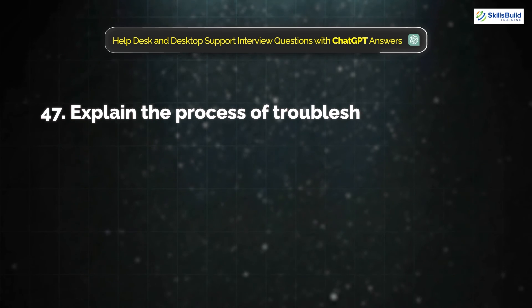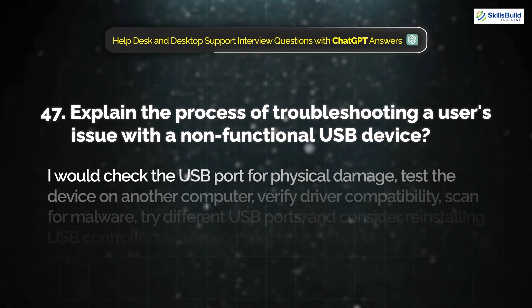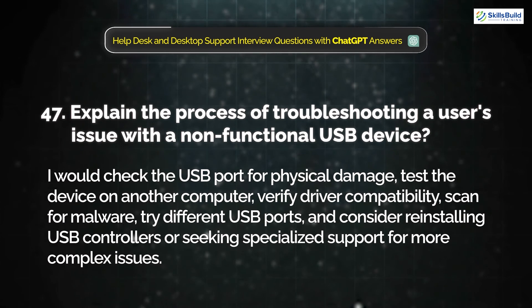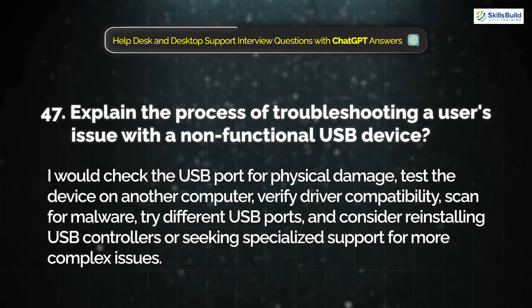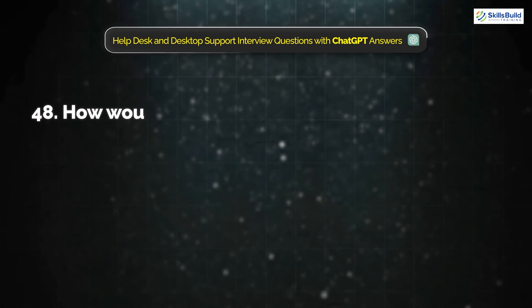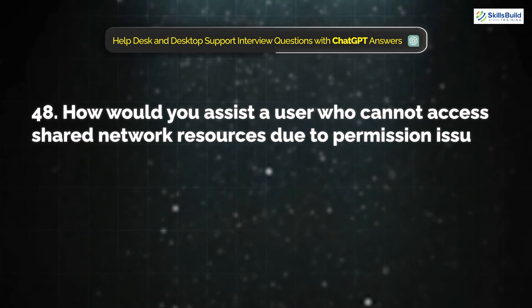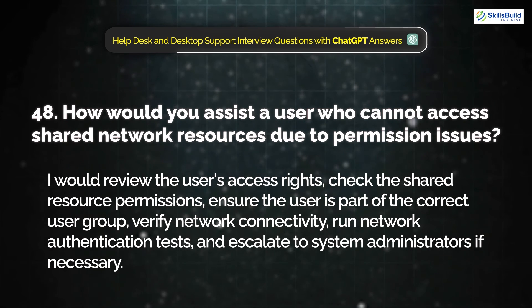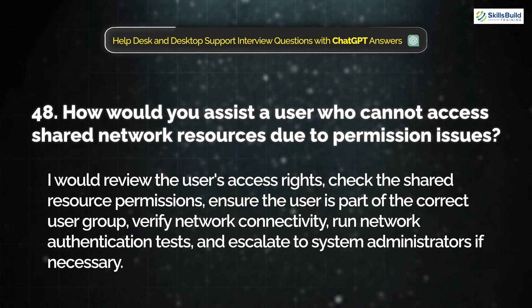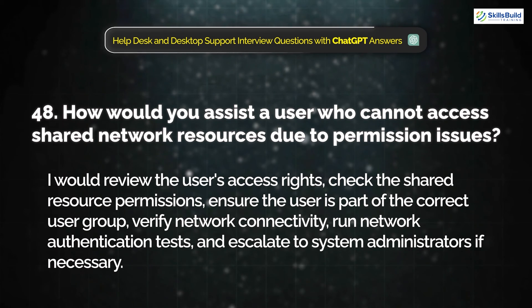Question 47: Explain the process of troubleshooting a user's issue with a non-functional USB device. I would check the USB port for physical damage, test the device on another computer, verify driver compatibility, scan for malware, try different USB ports, and consider reinstalling USB controllers or seeking specialized support for more complex issues. Question 48: How would you assist a user who cannot access shared network resources due to permission issues? I would review the user's access rights, check the shared resource permissions, ensure the user is part of the correct user group, verify network connectivity, run network authentication tests, and escalate to the system administrator if necessary.